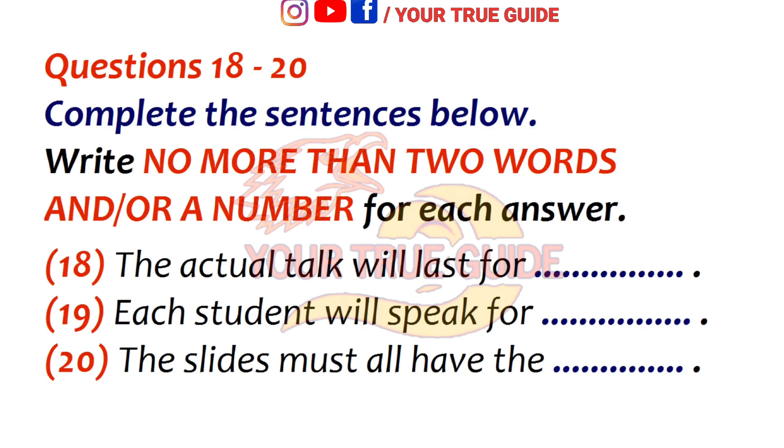Hey, that's a good idea — the audience can look at them while we talk. And another thing: make sure all the slides have the same style. You should get together and agree on one style for the whole presentation. We'll do that too. Thanks a lot for your help.